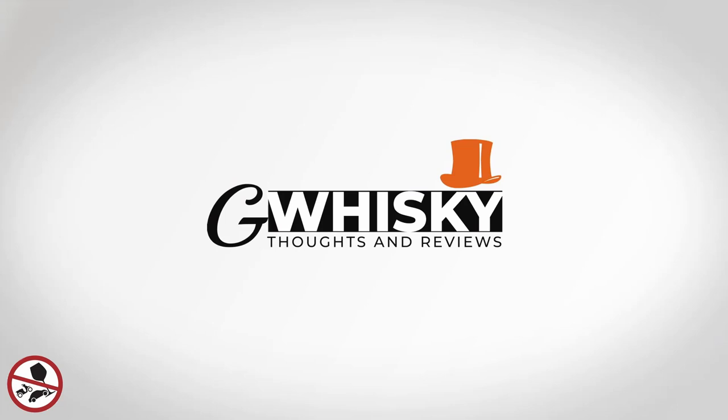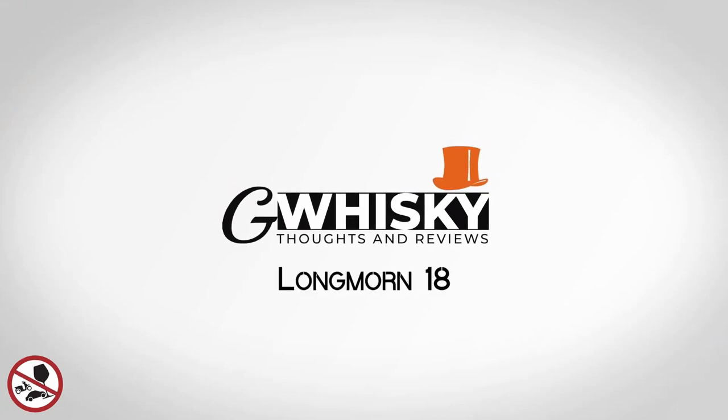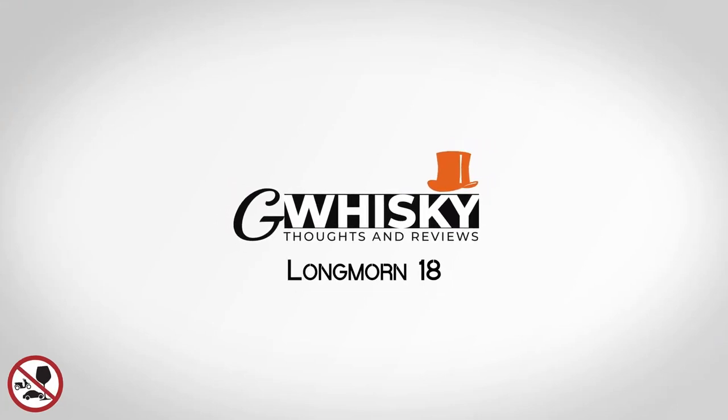Today we're looking at Longmorn 18 year old. Longmorn is a little bit more of an obscure distillery. Outside of whiskey circles it's not a very well-known brand, but within the whiskey community itself Longmorn is pretty well regarded.